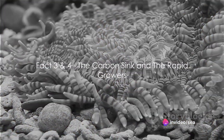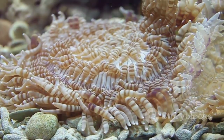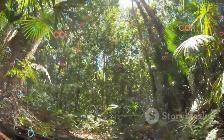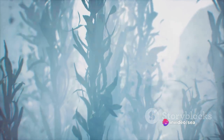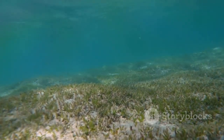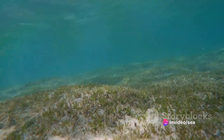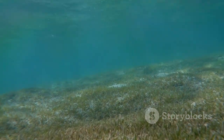Moving on to facts three and four: sea plants are carbon sinks and some of the fastest growing plants in the world. A carbon sink is something that absorbs more carbon dioxide than it releases, and sea plants are champions at this. They gobble up carbon dioxide from the atmosphere, helping to cool down our planet and combat climate change. Now, fact four: some sea plants, like kelp, are speed demons when it comes to growth. Kelp can grow up to two feet in just a single day — like a baby sprouting to the height of a basketball player overnight. It's this rapid growth that allows kelp forests to provide habitats for a wealth of marine life. So sea plants are not only rapid growers, but also climate heroes.